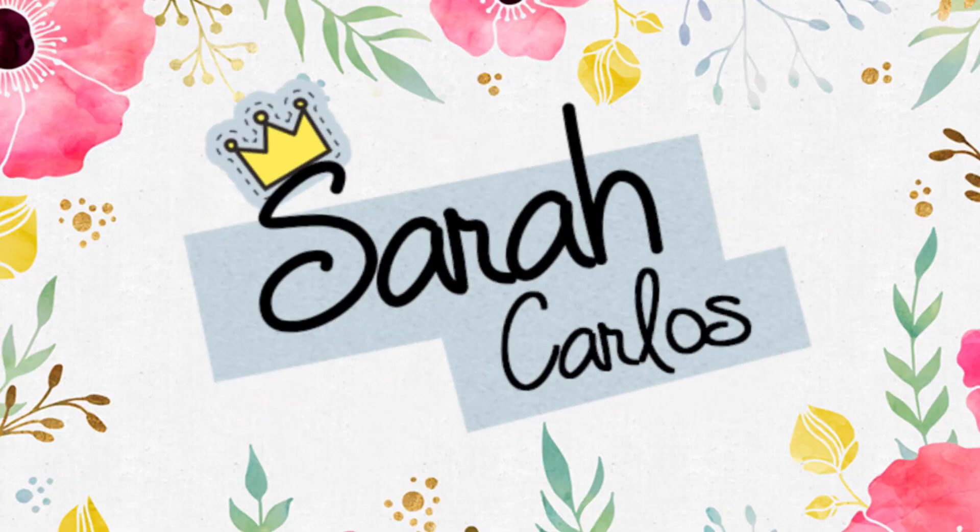Hey! It's Sarah, and for today's video we'll be talking about my skincare.